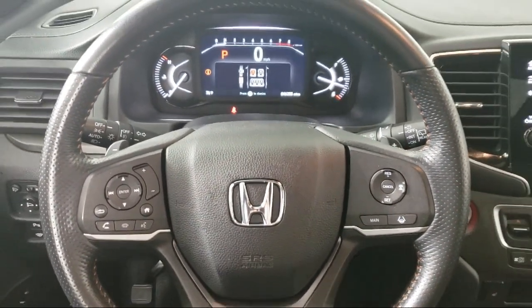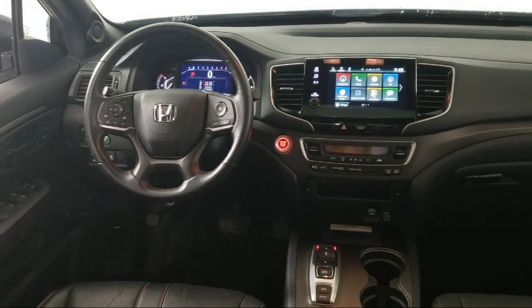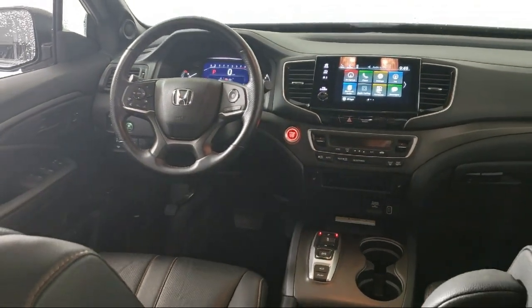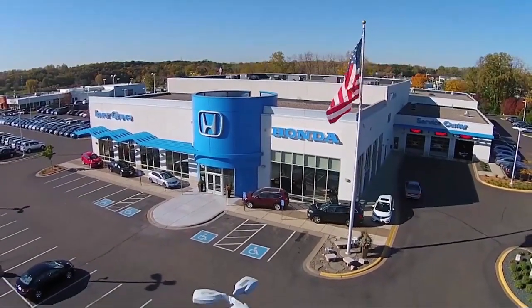Plus, most of our pre-owned vehicles come with our exclusive courtesy care maintenance plan, which includes 5 oil and filter changes, free tire rotations, roadside assistance, and much more. For more information, visit our website.